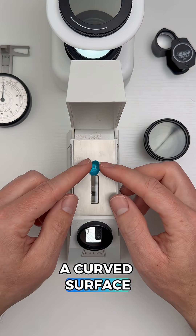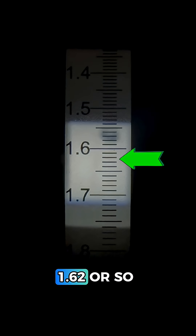Now this gem has a curved surface, so we need to do a spot reading and find where the spot is half clear and half dark, and it looks to be right around 1.62 or so.